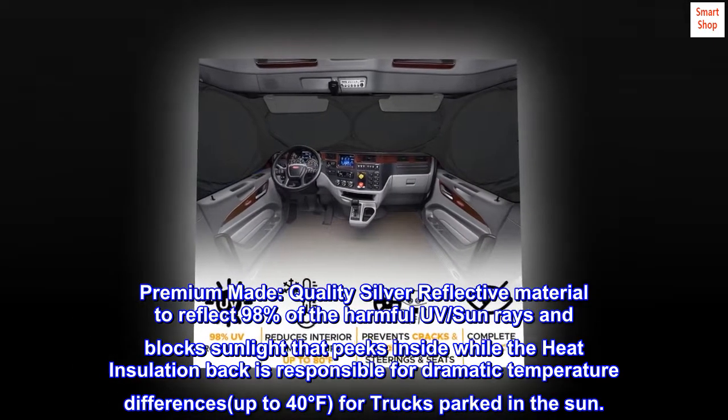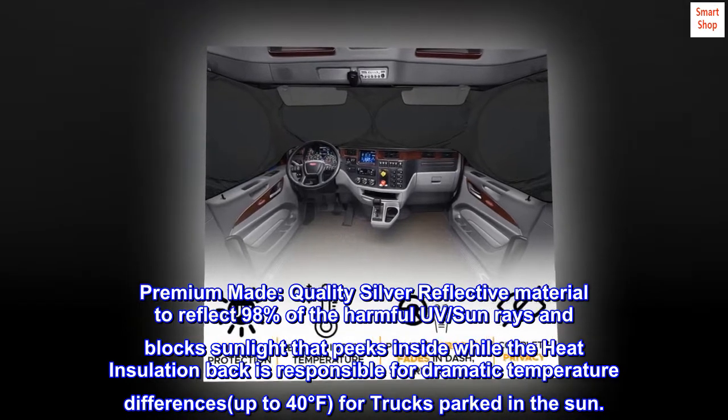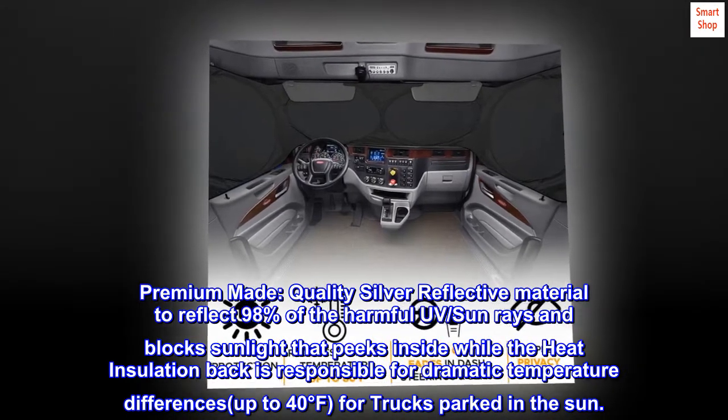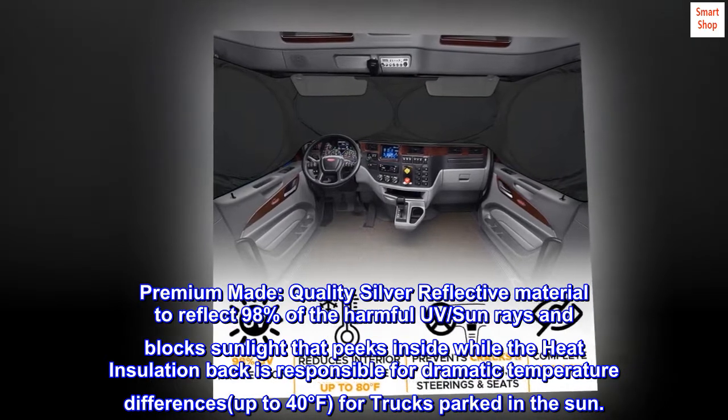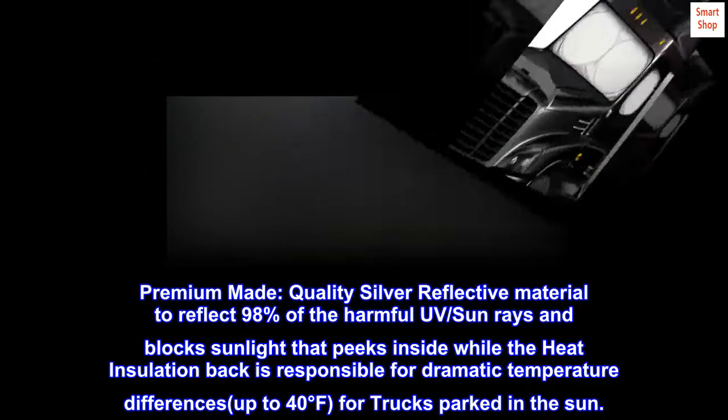Premium made. Quality silver reflective material to reflect 98% of the harmful UV sun rays and blocks sunlight that peaks inside, while the heat insulation back is responsible for dramatic temperature differences up to 40 degrees Fahrenheit for trucks parked in the sun.